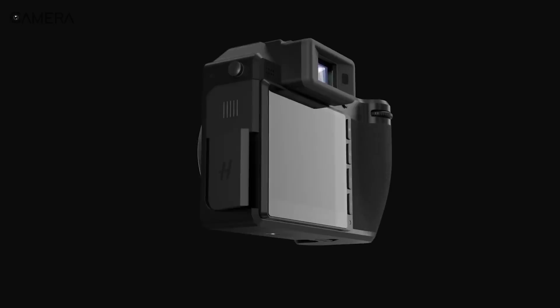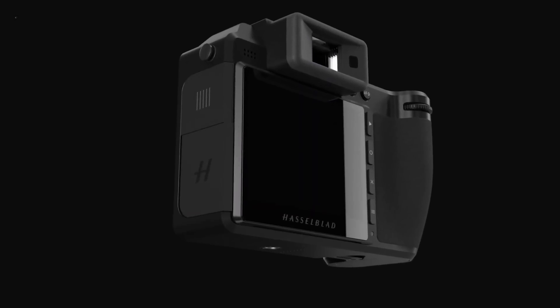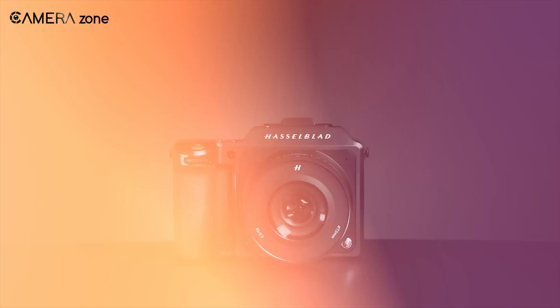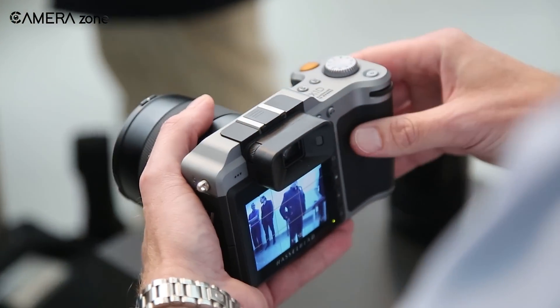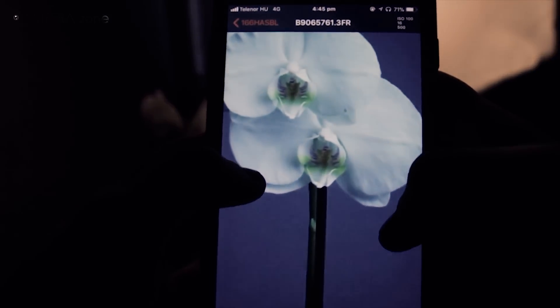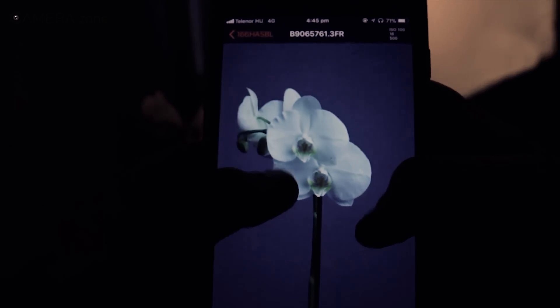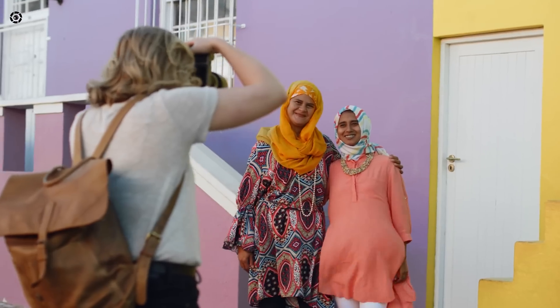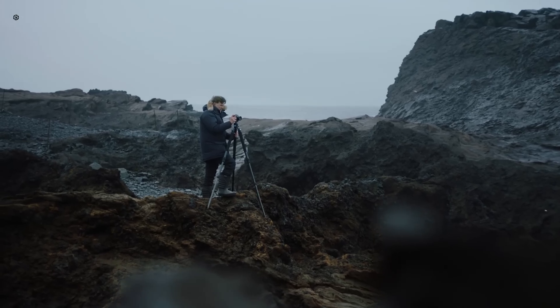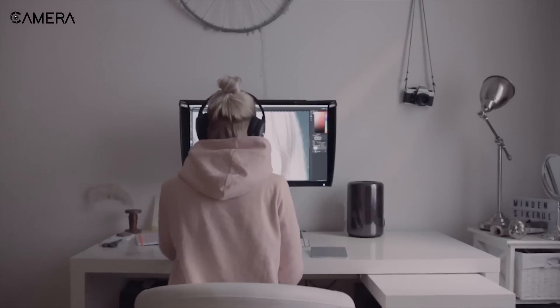The 1TB internal SSD in the original X2D100C was generous, but with potential video capabilities and larger file sizes, an upgrade to 2TB would make a lot of sense for the X2D2. This would give photographers and videographers plenty of room to work with, especially on longer shoots away from a computer.